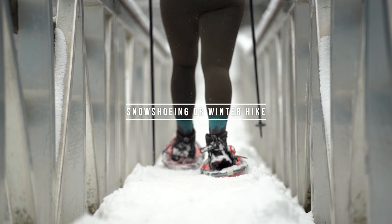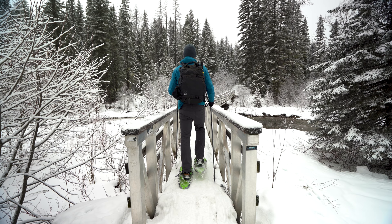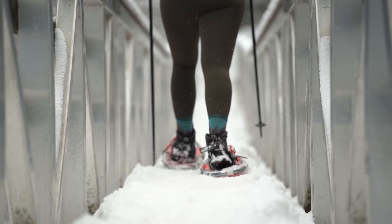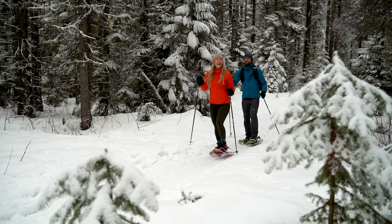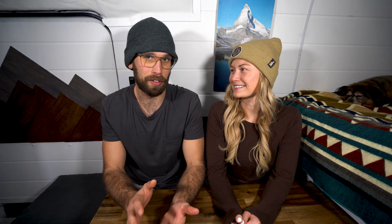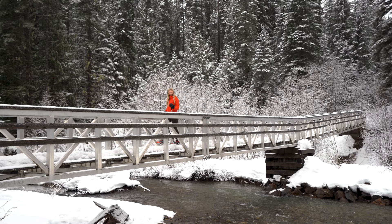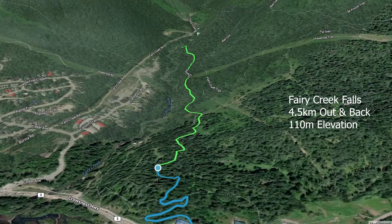Next on the list for winter activities in Fernie is snowshoeing or going for a winter hike with crampons. There are a ton of trails around Fernie. One that me and Kaylee really loved was the Gorby Trail in Mount Fernie Provincial Park — it was fairly easy, the scenery was beautiful, and it's easy to access just outside of town. Another great hike we've done in both summer and winter is Ferry Creek Falls. Both of these trails are on the AllTrails app, so download the app if you want more information — we use it all the time.